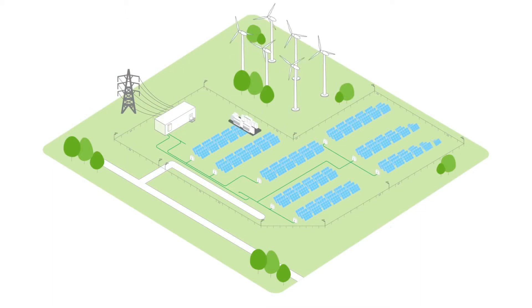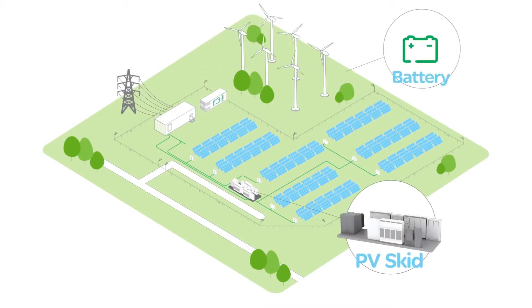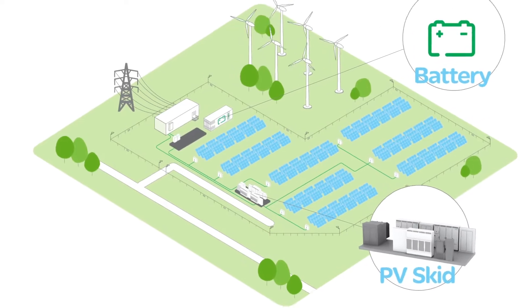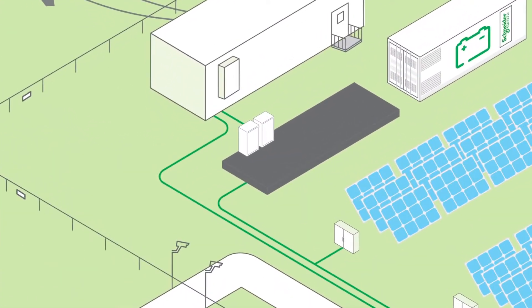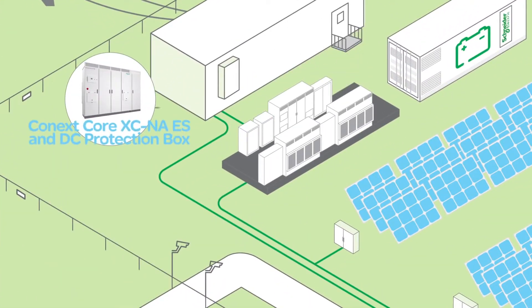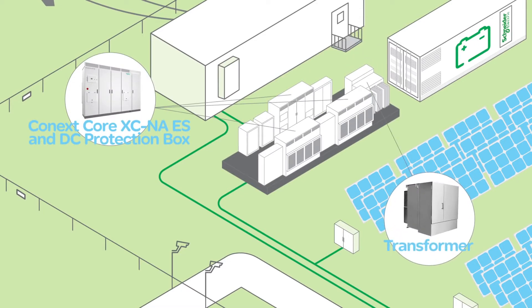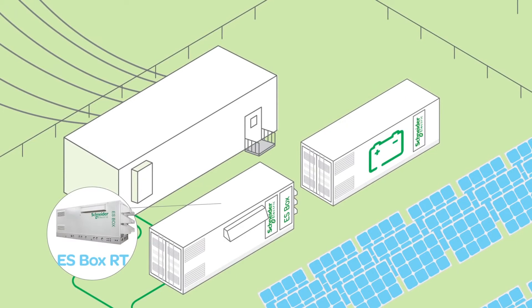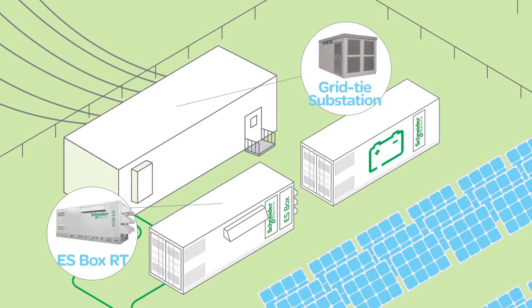Our solution provides everything you need to control the bi-directional flow of energy, from DC protection and power conversion, grid tie substation, and support for a variety of smart batteries. The ES skid is an outdoor solution designed to sustain harsh environmental conditions. We also offer a containerized ES box that ensures all equipment inside is protected from outdoor conditions.